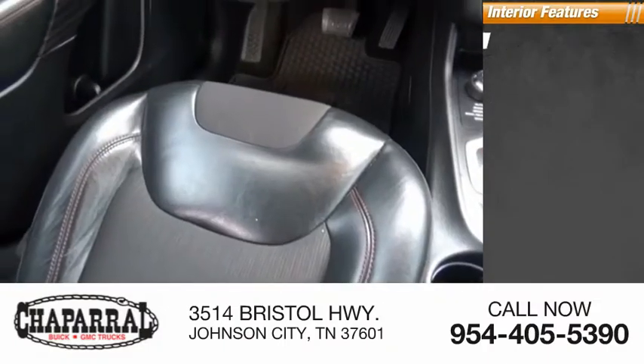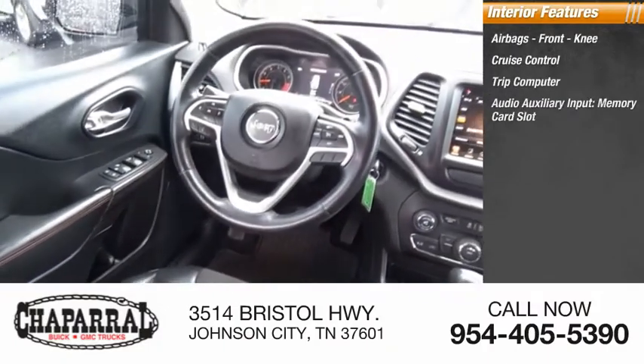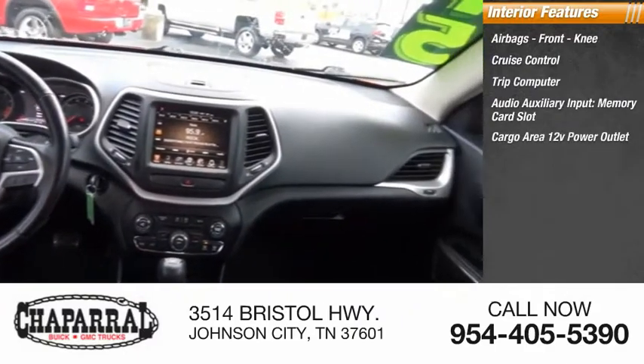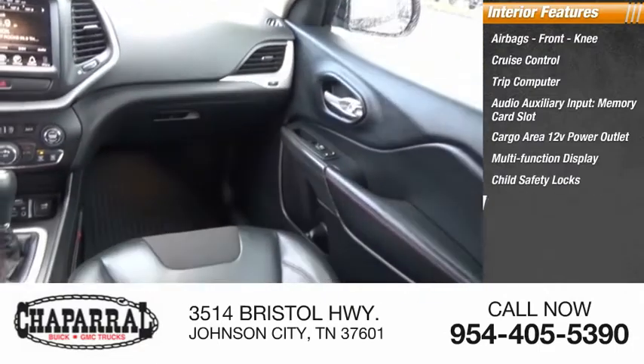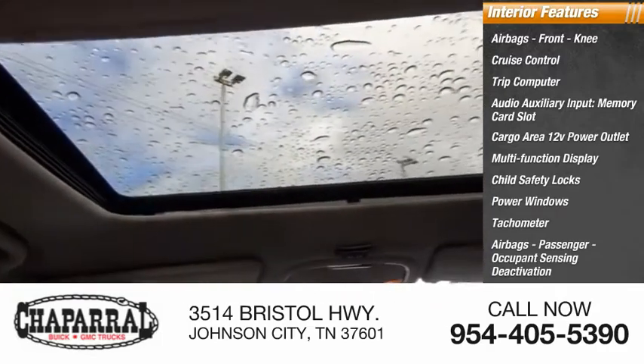Inside you'll find airbags, front knee airbags, cruise control, trip computer, audio auxiliary input, memory card slot, cargo area 12-volt power outlet, multi-function display, child safety locks, power windows, tachometer, and passenger occupant sensing deactivation.